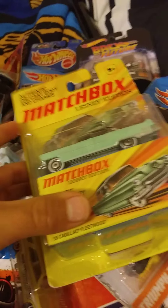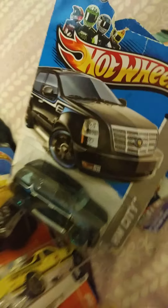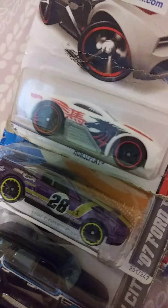This is a Matchbox remake made around 2010 — I've had this for seven years, guys. Seven years makes me feel really old, but I'm just 11. We got a '57 Cadillac Eldorado, a '68 Mercury Cougar, an '07 Cadillac, and an '07 Ford Mustang. Then there's this one — I'm not sure what that is.